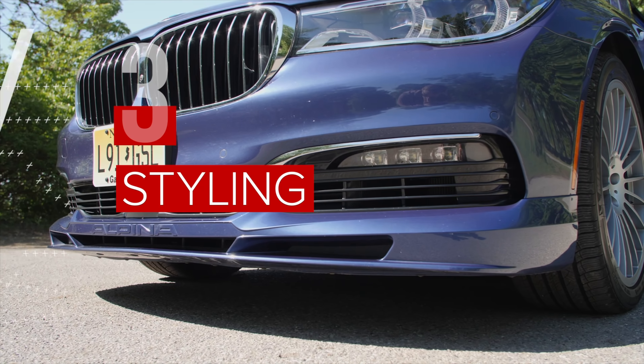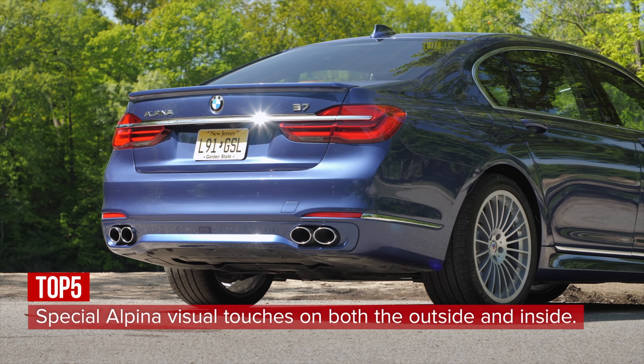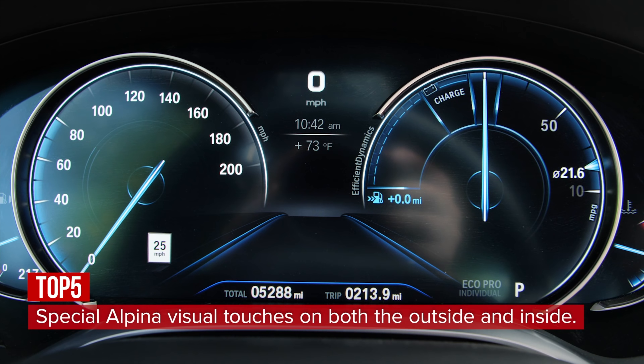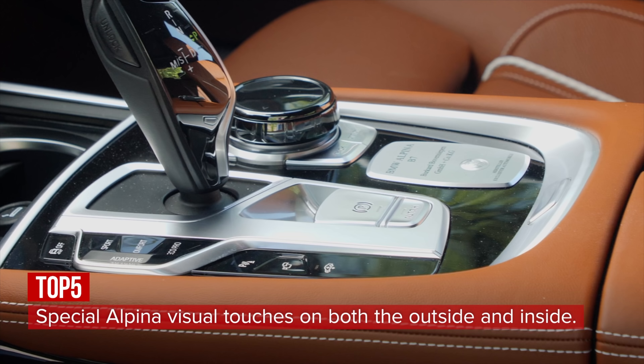To make it look like an Alpina, the B7 features an exclusive front apron, rear diffuser, rear spoiler, and 20-spoke wheels on the outside, while the interior gets Alpina instrument cluster graphics, a steering wheel with quick shift buttons, and door sills.